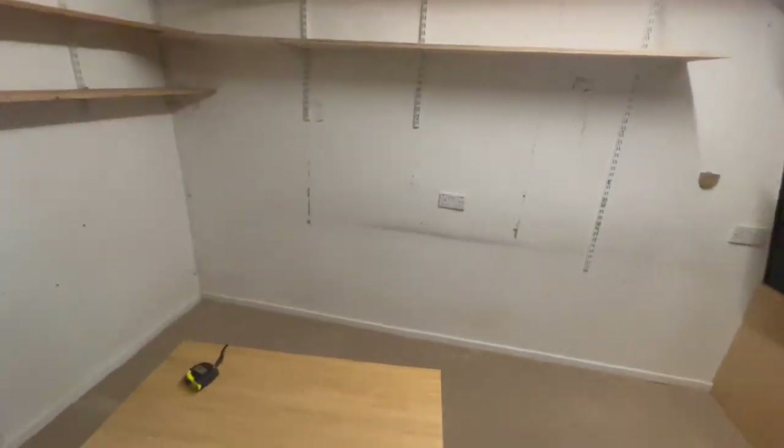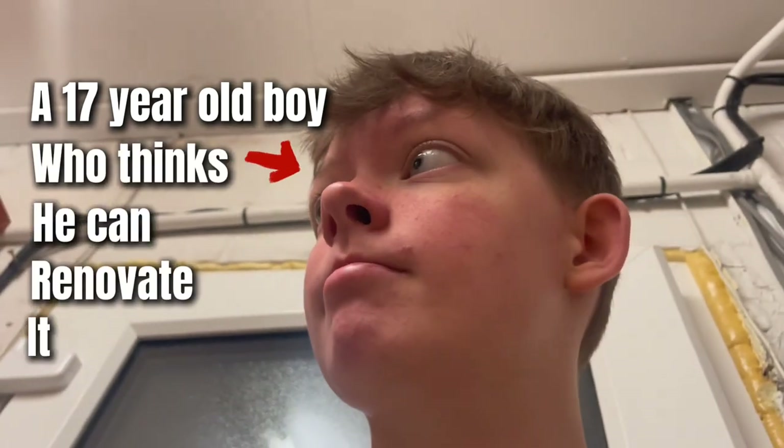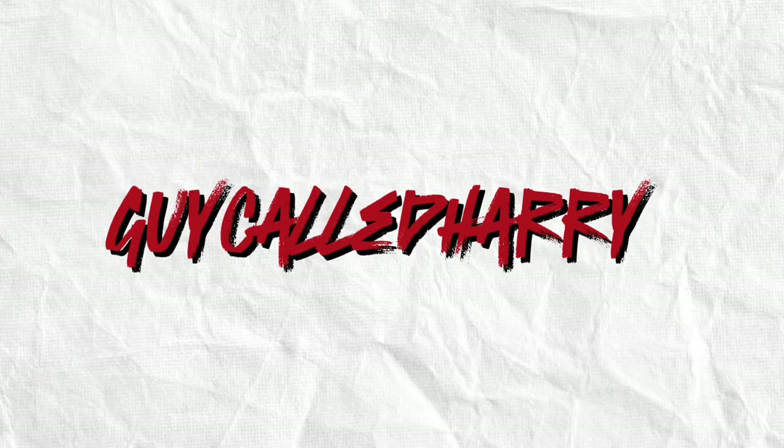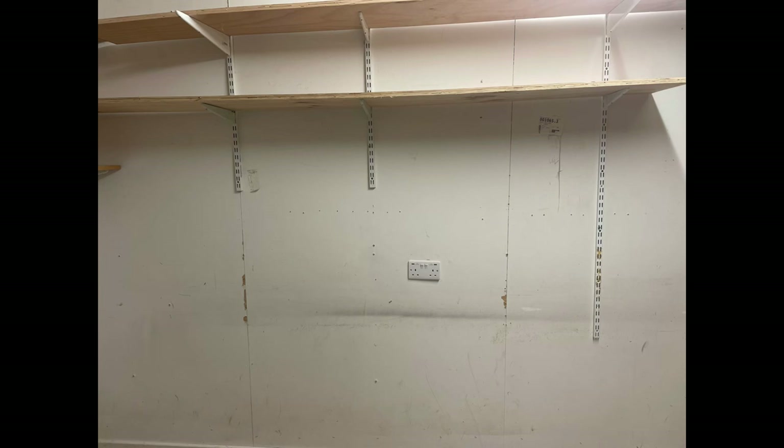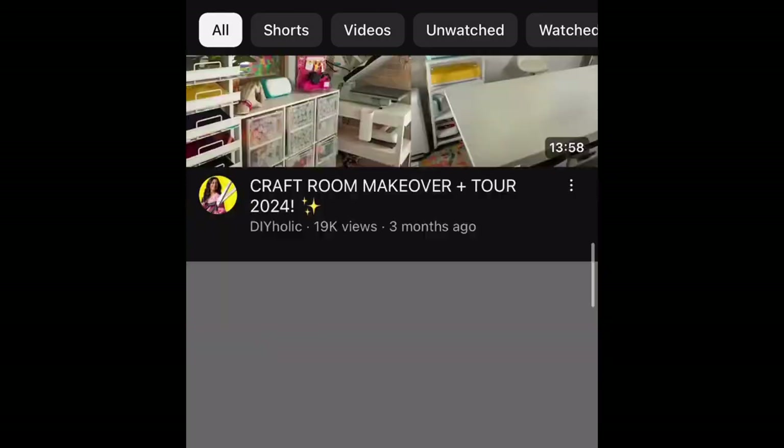What happens when you take an empty room and a 17-year-old boy who thinks he can renovate it? Well, I don't know, you tell me. This room has seen some better days and I really wanted my own hobby space to be able to create content.